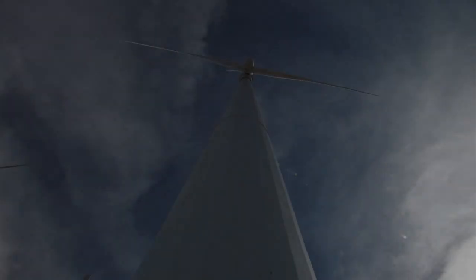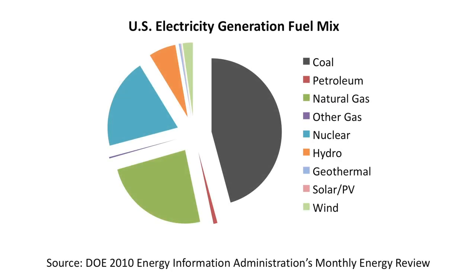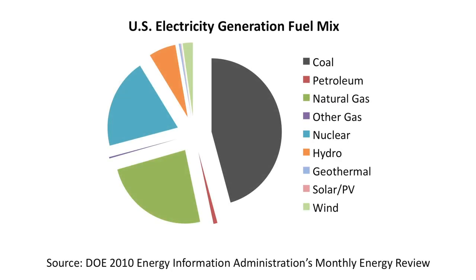Although wind, solar, and other renewable energy sources are rapidly coming online, coal-fueled energy still provides almost half the nation's electricity because it is a native resource. It's abundant and delivers more power than equivalent investments in other generation sources.